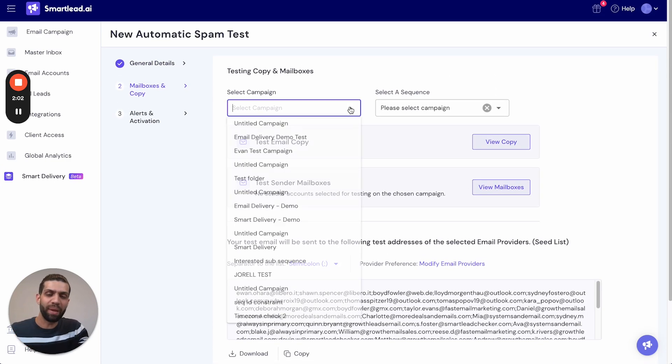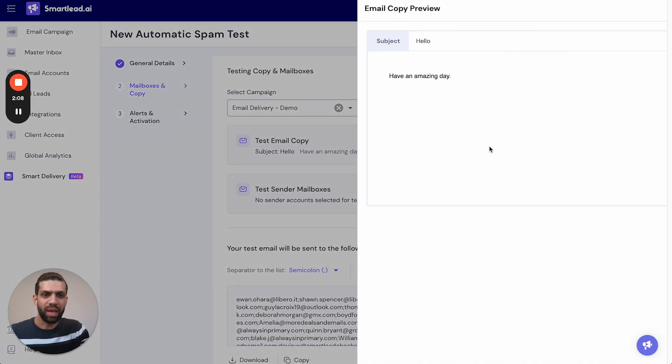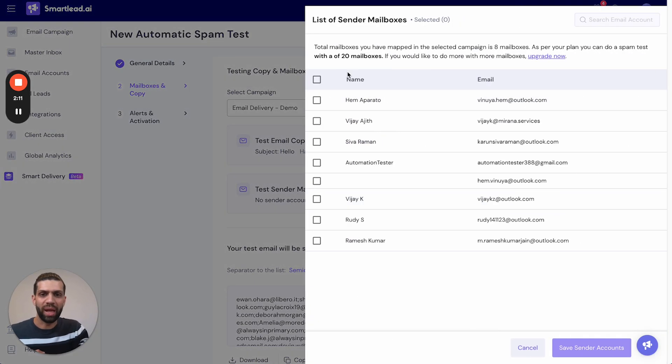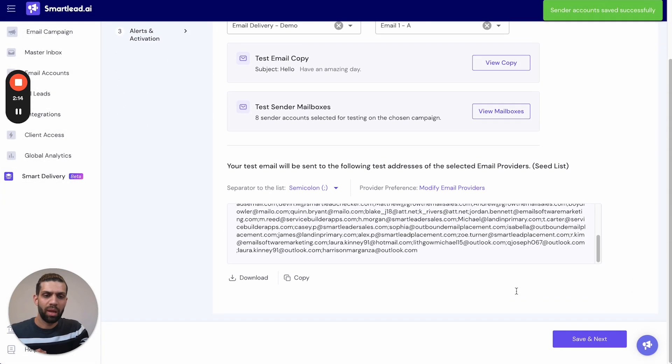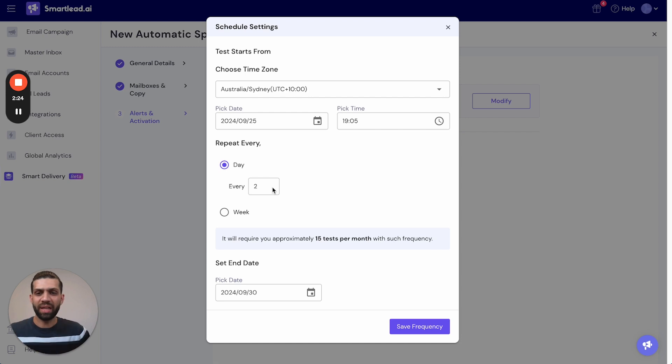On the next page, select the campaign and sequence you'd like to test — in our case, the plain text sequence with eight mailboxes. Then you set up the frequency for how often you'd like to run the test: here I've set it to start today and run every two days. Note: the email throttle you set up must be taken into consideration — the time taken to complete one test must be shorter than the frequency you set for automated tests.